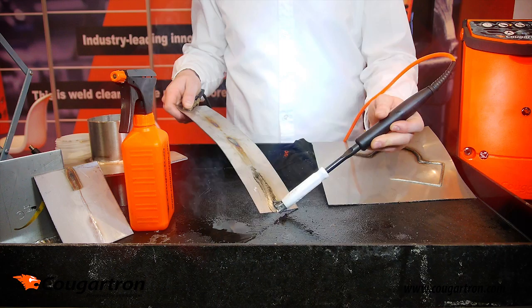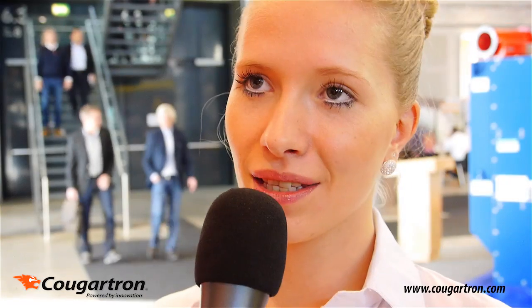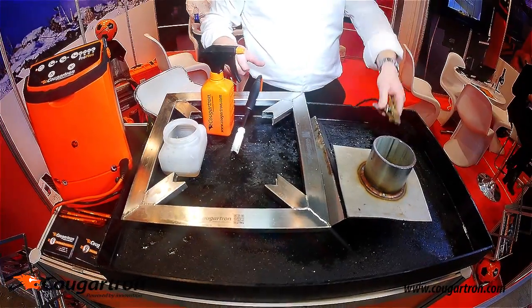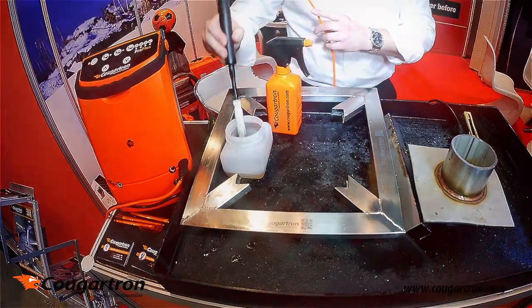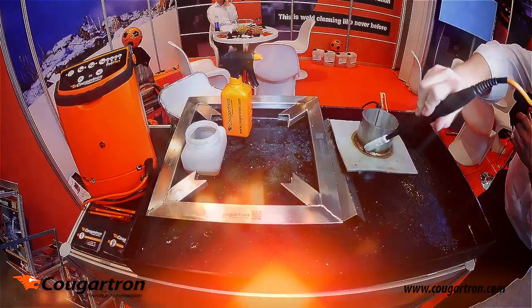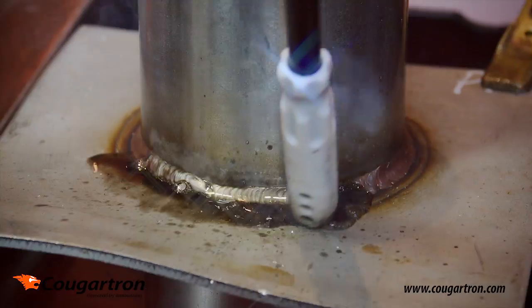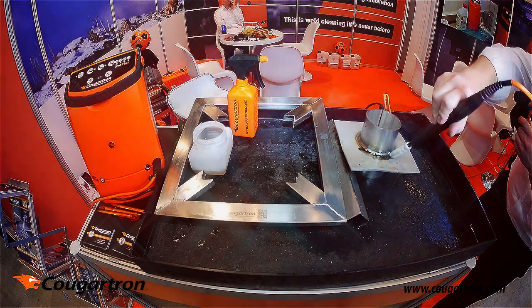Welcome to our stand at Blech Expo. We're very pleased to be here. Now in interview: Harry Edwards. Why would customers buy a Kugatron? Anybody that is welding stainless steel needs to be able to clean the weld. The traditional way is to use a product called pickling paste, and this is a very slow process. With the Kugatron machine, we've combined a mild acid and electricity to make a very fast process — and it's also very safe.